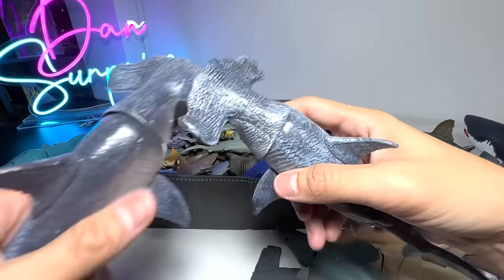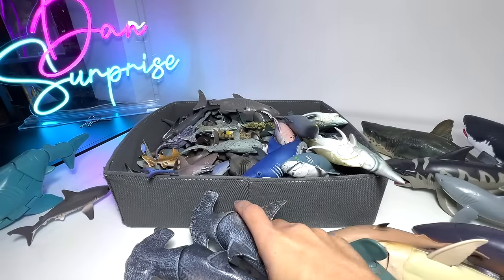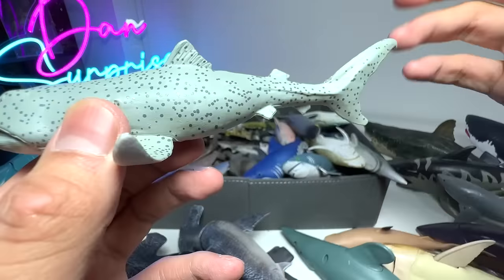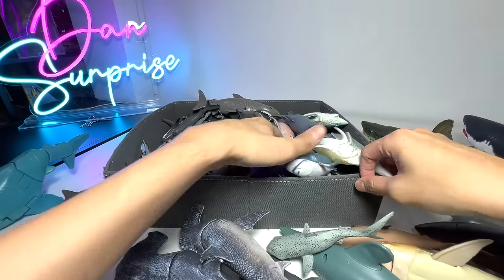You can see it has a movable head right over here. So plenty of Hammerheads. This is a Megamouth Shark right over here, which are very rare sharks. They can only be found really deep in the ocean waters.